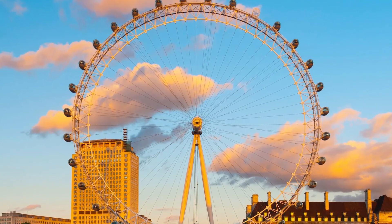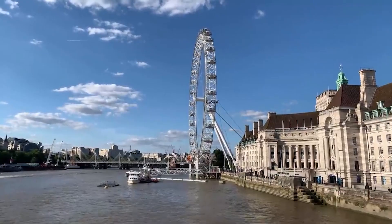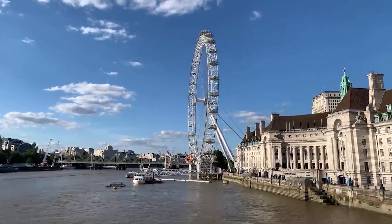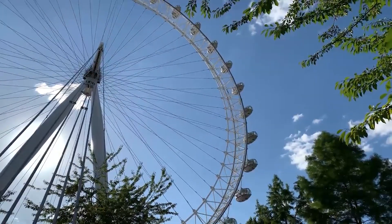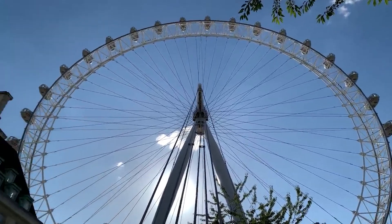The London Eye has a visibility range of up to 40 kilometers or 25 miles on a clear day — the ideal opportunity to reacquaint oneself with and get a new appreciation for the stunning city of London. The London Eye comprises 32 capsules, each designed to symbolize one of London's 32 boroughs.